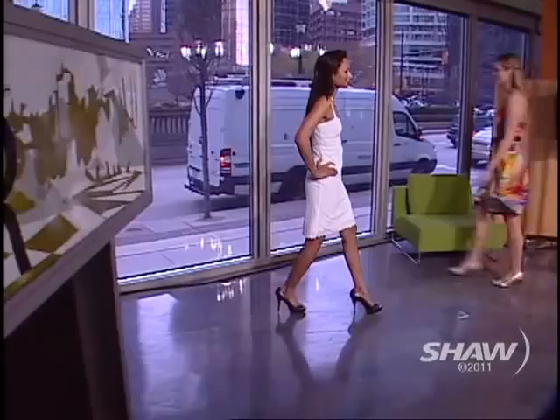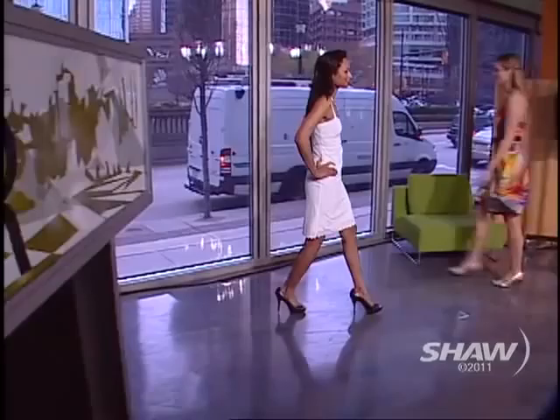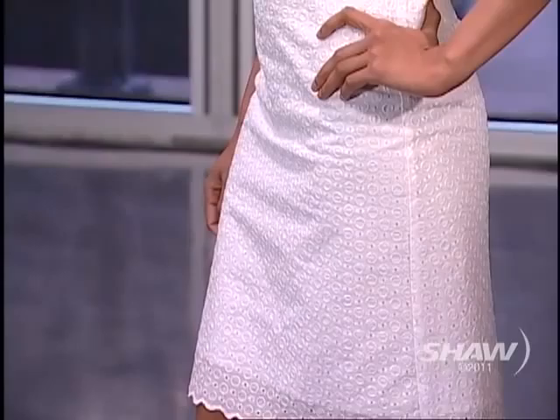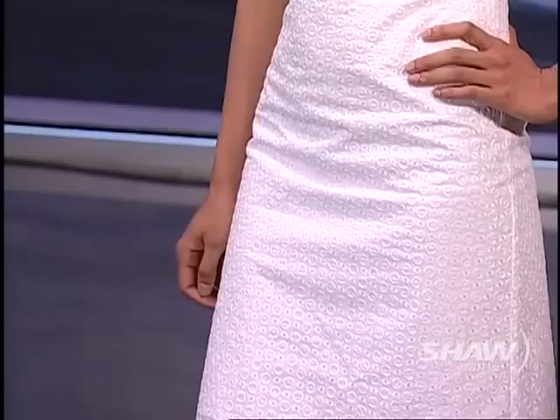The next dress is one of my favorites — simple and classic. It's a beautiful cotton eyelet lined with a stretch cotton, so it's very breathable and great for hot weather. It's coming in multiple colors: a little classic black dress, coral, and possibly navy as well.